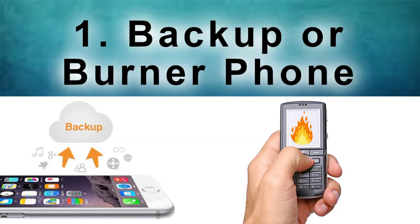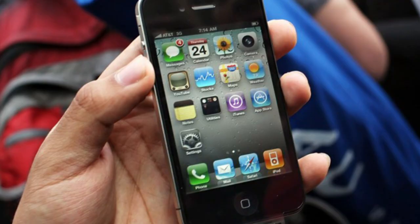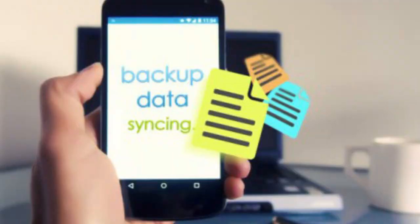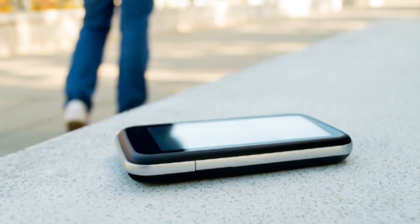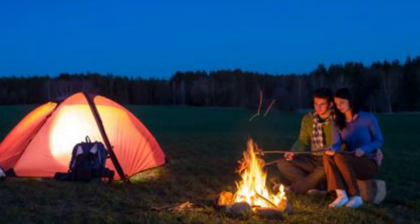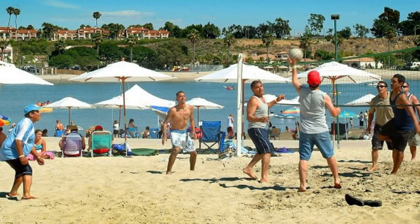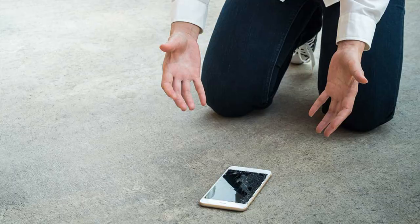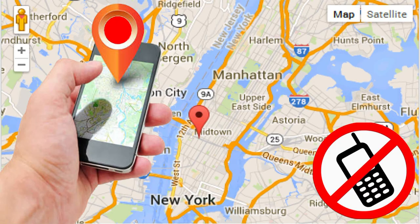1. Backup or Burner Phone. If your old smartphone still works, consider using it as a second phone. A second phone can serve several purposes: a data backup if your new phone dies or gets lost, a safer choice for camping trips, beach outings, or other places where your fancy new phone could get damaged, or even as an untraceable burner phone.